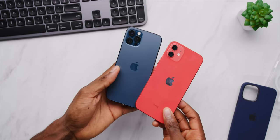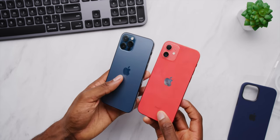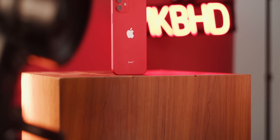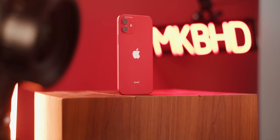I'm gonna do a separate video on the Pro in this sweet blue color. These two phones are very similar — same exact size, same main cameras, almost the same screen, same battery, same charging. There are a couple things that only apply to the Pro and I'll go over those in that video. But let's just start with the 12 and this new design.